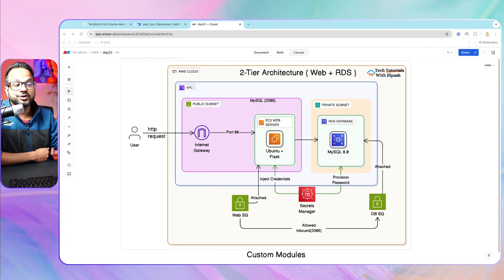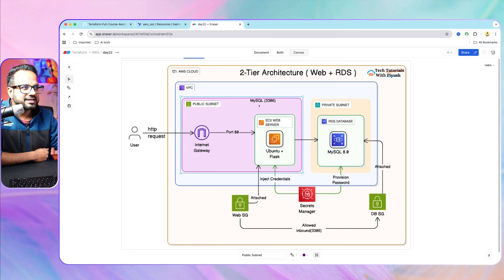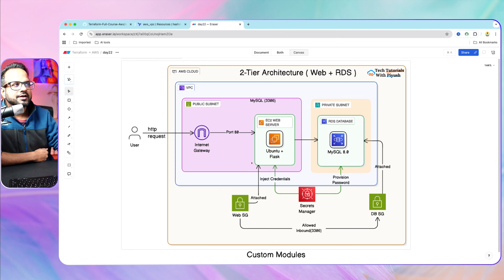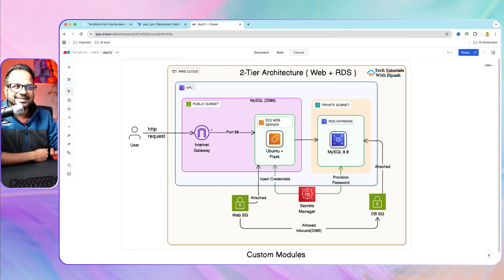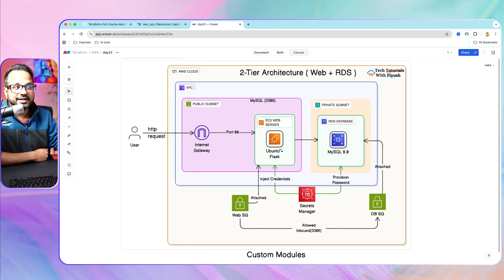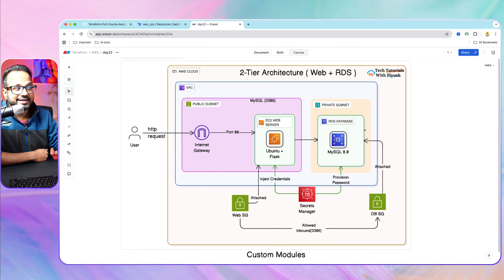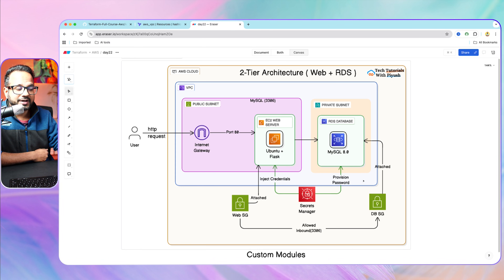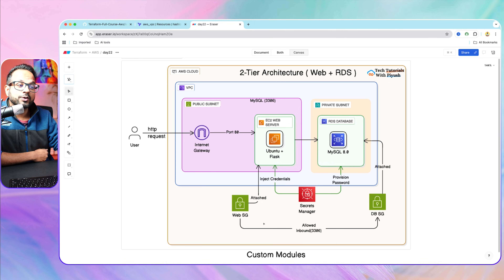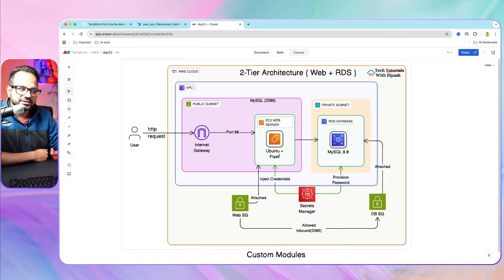We'll be implementing security groups to protect our MySQL servers and web servers. Users will send HTTP requests through the internet gateway over port 80 to the web server EC2, which is hosted on a public subnet running a Ubuntu Flask application. It has a web security group allowing access on port 80. The MySQL database is hosted inside RDS in a private subnet, with a security group allowing inbound access on port 3306 — the MySQL port — only from the web tier security group.